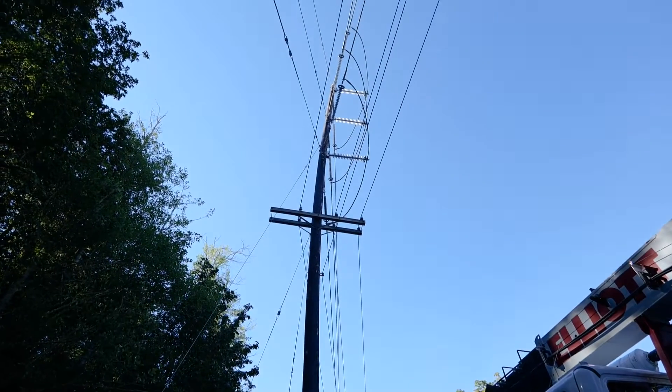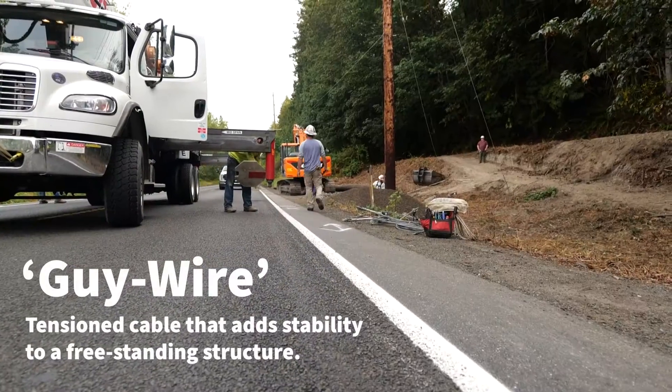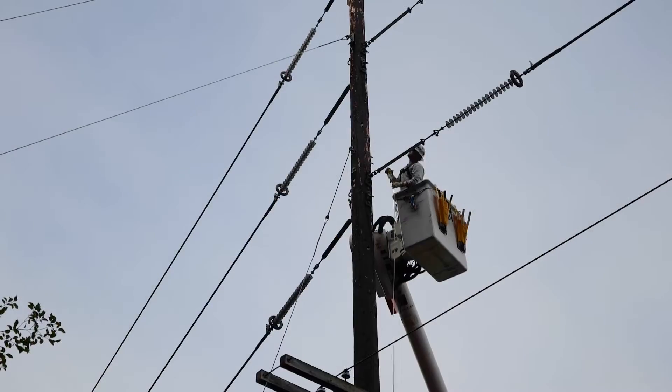We had a pole that was bent over like a fishing pole, and we had some guys break off here a few months back. We needed to get it changed out and get the structure of the pole back, so to do that we need to set a brand new pole.